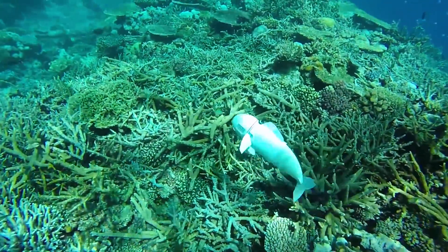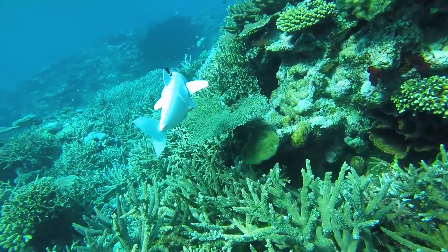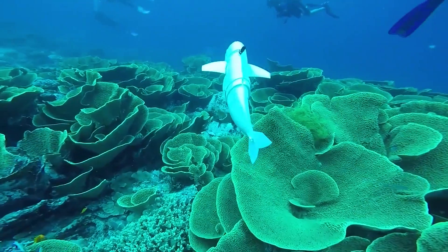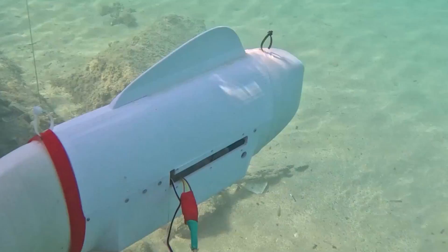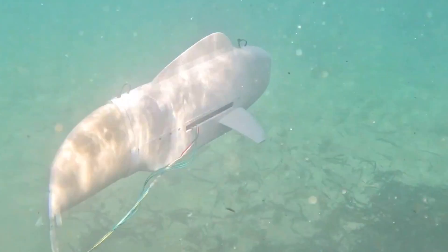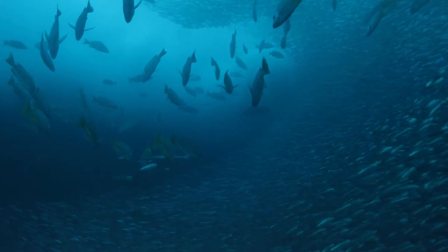They tested SOFI in the Pacific Ocean and found it's good at swimming from the surface to 18 meters deep. The robot fish moves like a real fish, and it's soft and gentle on underwater animals. This cool invention could change the way we explore and learn about the ocean, making it easier and kinder to the creatures that live there.